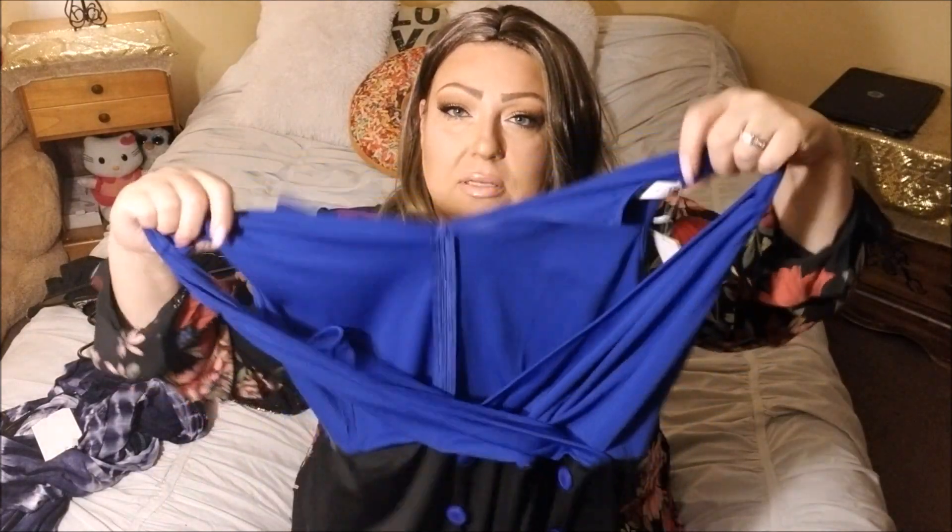Next up is this dress. You guys know that I absolutely love this cobalt blue color — I'm obsessed with it. Whenever I wear it, I always get a ton of compliments. It is still a little black dress but with a big pop of color, which I absolutely love. I really love the detail — there are these buttons here in front, and also this detail on the bottom which I absolutely love. Really, really nice. Really great quality. Let me try it on for you.